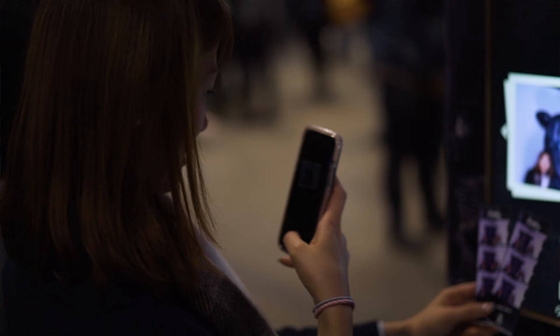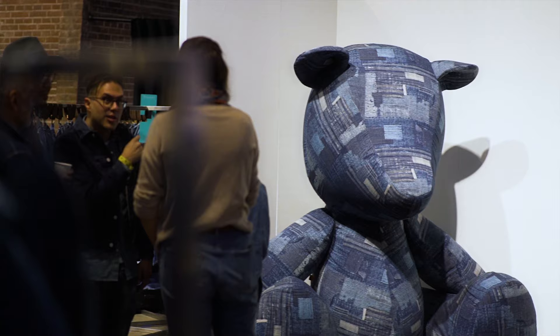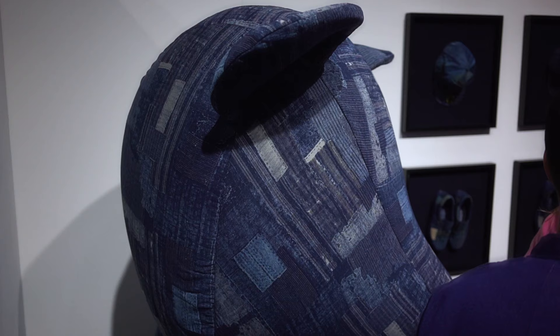Today at our booth is a really engaging experience. We have the huge denim boro bear that showcases our comp weave technology. Avery Dennison took inspiration from Japanese boro and they made this photorealistic comp weave, or composite weave.